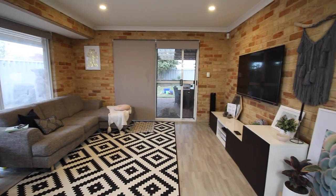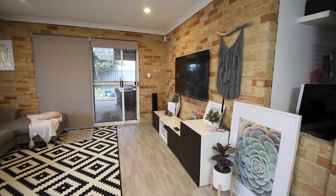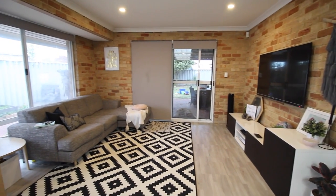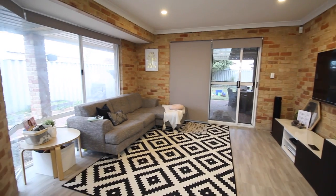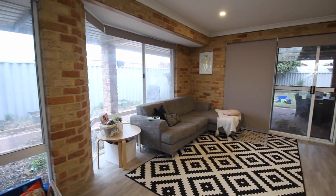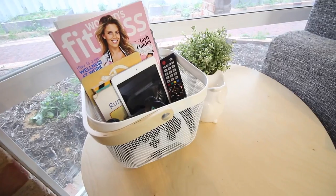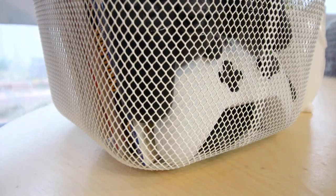Welcome to my lounge room. This is what my lounge room looks like when you walk into the room. We've got our lounge to the left and our TV to the right. So onto the left side of my lounge room, we've got our lounge and then we've got our coffee table on this side.